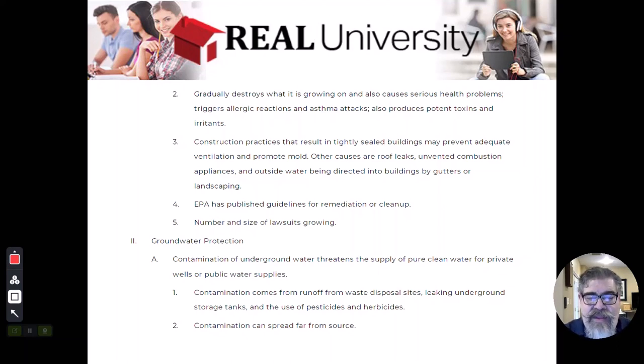Mold is a systemic problem of water. You need food, water, and darkness for it to grow. When you see mold, while it is problematic to people, it is truly not the problem — there is a water leak somewhere in that residential property. Mold cannot just grow without moisture. Roof leaks, unvented bathrooms, outside water leaking into the crawl space — those are the true issues. Mold is the warning signal saying, 'Hey, there's a water issue somewhere.' That is what you've got to find.